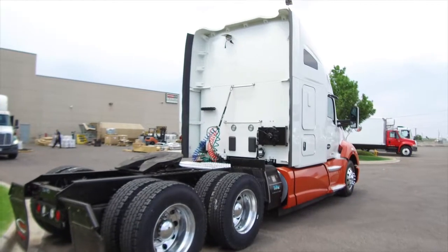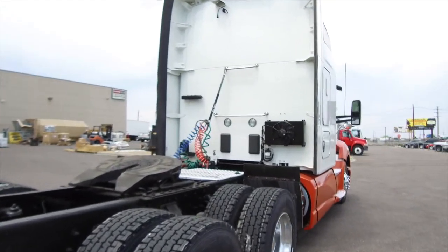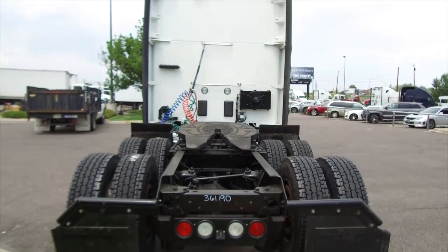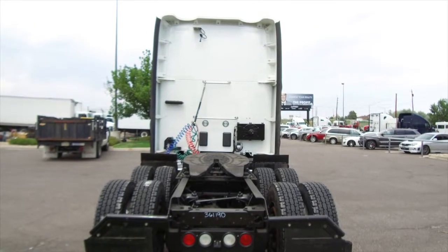MHC has multiple matched units on the lot, with miles ranging from the upper 100,000s to the mid 300,000s, so come on out and pick the one that fits you best. This truck sits at 255,000 miles.